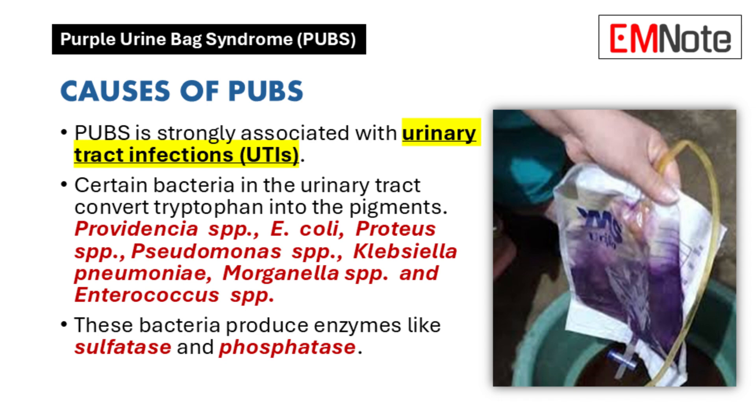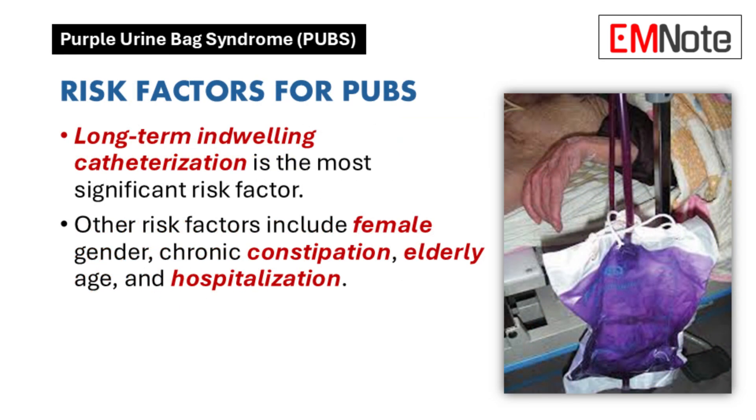There are certain situations where these bacteria thrive, making purple urine bag syndrome more likely. The most significant risk factor is long-term indwelling catheterization — catheters provide a pathway for bacteria to enter the urinary tract, and the longer the catheter is in place, the higher the risk of infection. Being female is another risk factor, as women are more prone to urinary tract infections in general.